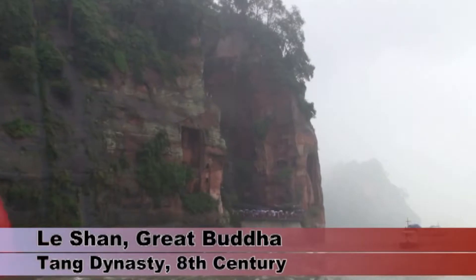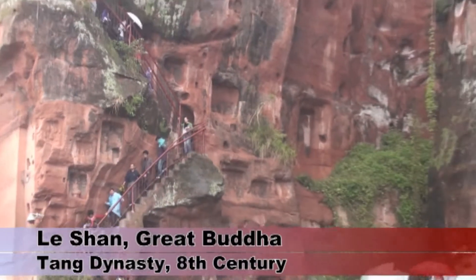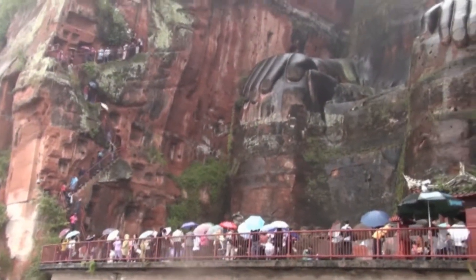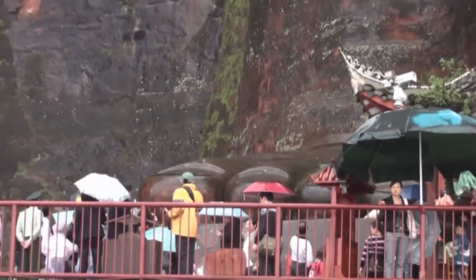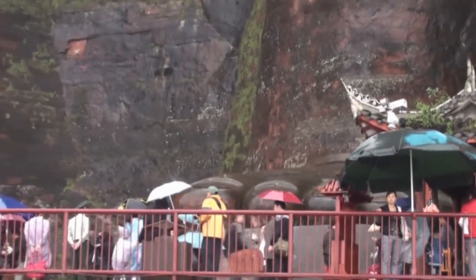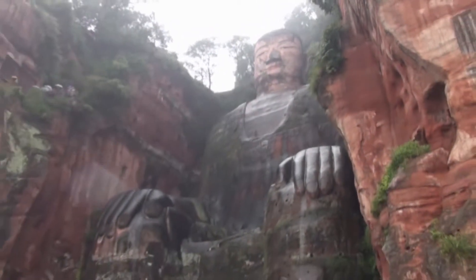About 60 miles south of Chengdu, in the town of Lishan, is an enormous Buddha carved into sandstone rock overlooking the river. It took the local people almost 100 years to complete over 1,200 years ago and stands 230 feet high. Even the feet are 26 feet long. Unfortunately, it was raining heavily while we were there, and it was impossible to get good shots of it.